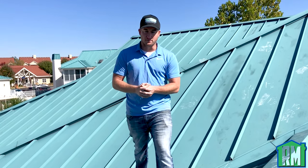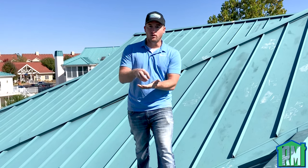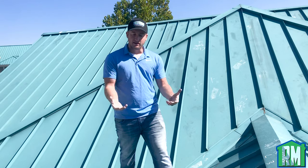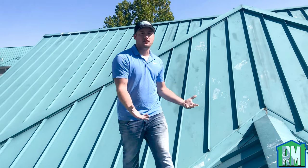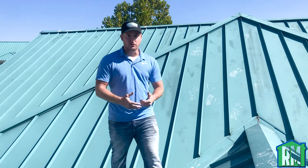When hail impacts a metal roof system, it causes a micro fracture into the finish of the metal. Once the finish is compromised, water can get to the unfinished portions of the metal, and that will eventually cause rust. Five years from now, when there's rust all over this roof system, the client will have a lot of issues and will have to pay for the roof out-of-pocket.